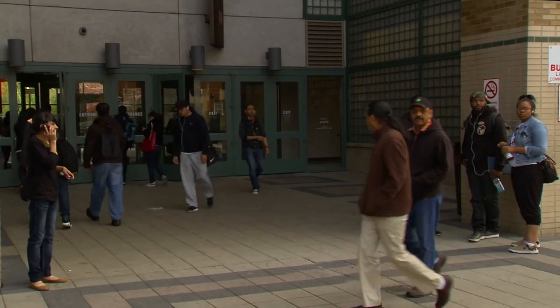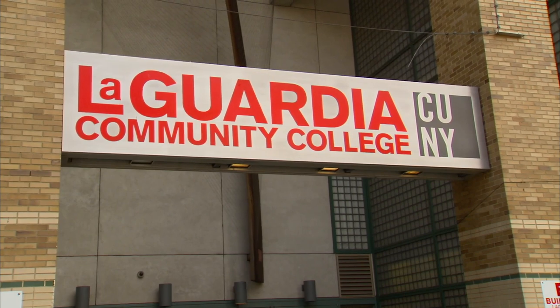Did you know that 95% of LaGuardia students graduate debt-free? LaGuardia is affordable for all.